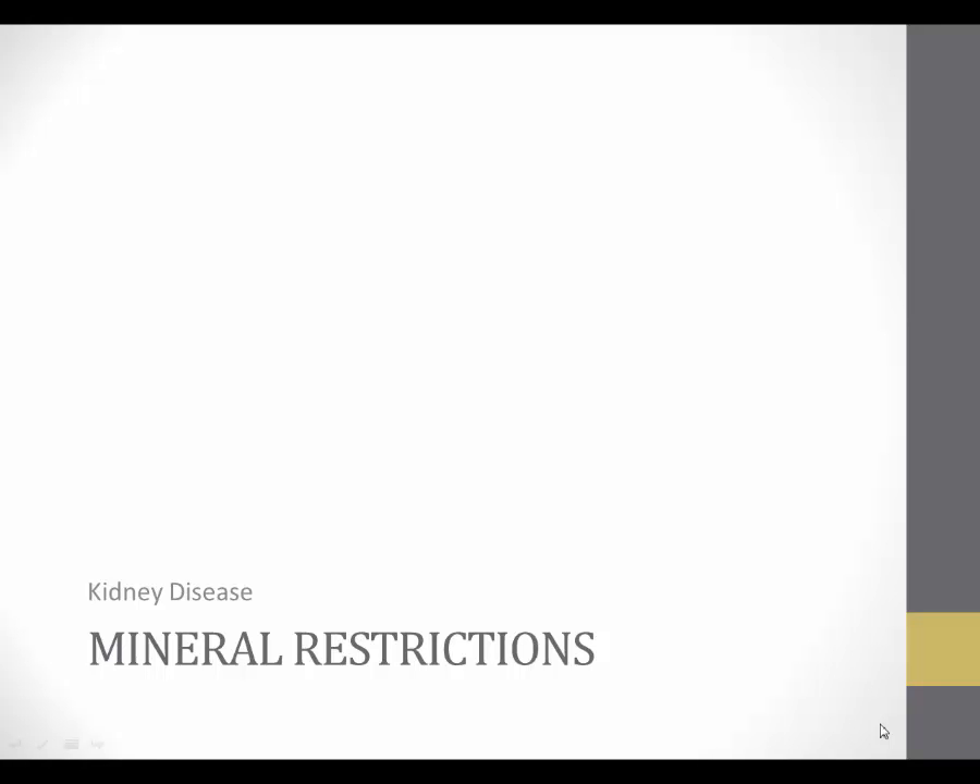In this video, we will explore mineral restrictions in the diet for kidney disease. We will discuss sodium, potassium, and phosphorus in relationship to kidney disease.